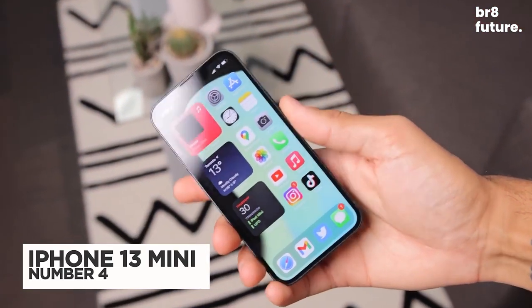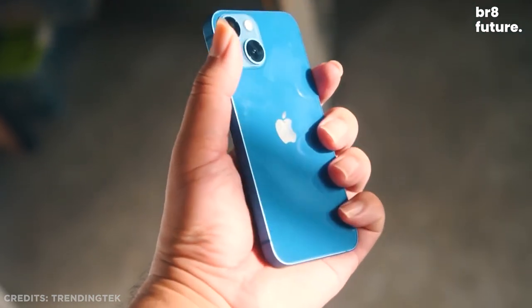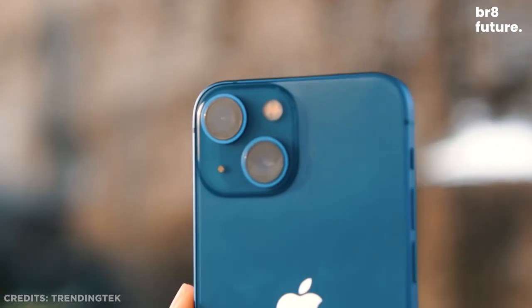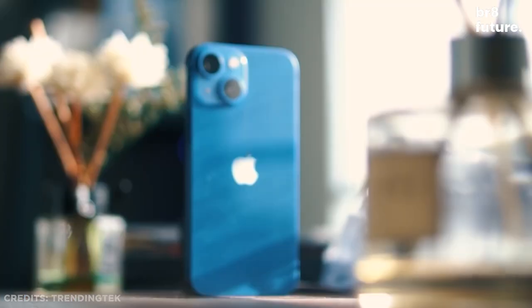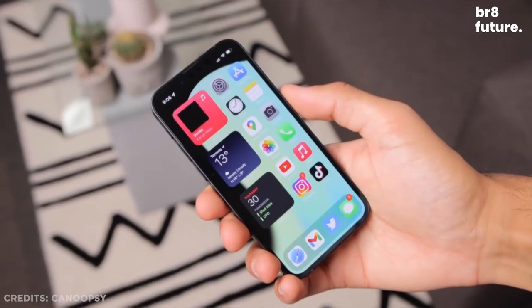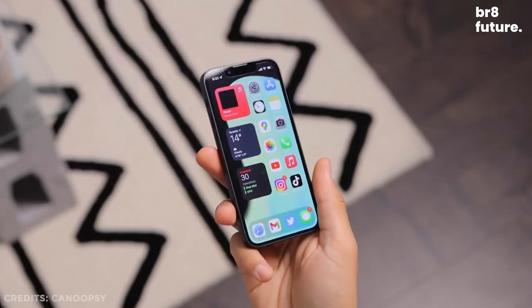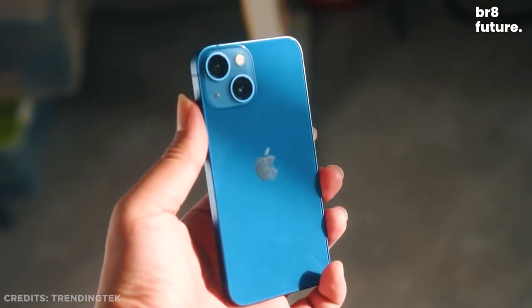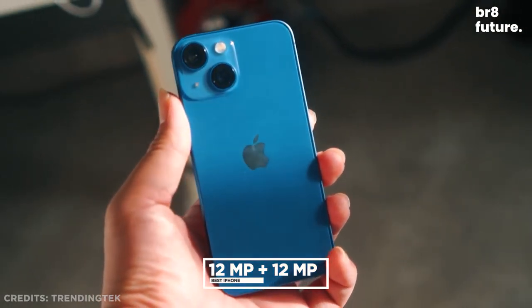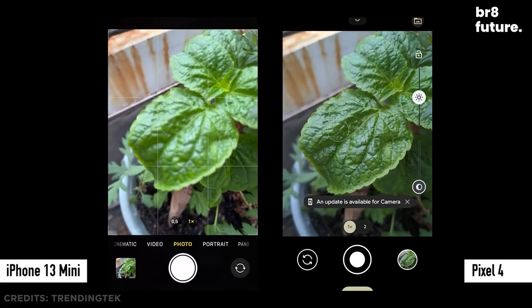Number 4: The iPhone 13 mini. There are still some compact smartphone enthusiasts out there, and to be honest, they don't have much choice. Thankfully, Apple is one of the few smartphone makers to provide one. The iPhone 13 mini cuts no corners — it is a smaller version of the iPhone 13, featuring a 5.4-inch Super Retina XDR OLED display. The camera is similarly improved with a 12-megapixel wide camera and a 12-megapixel ultrawide camera with a 120-degree field of view.